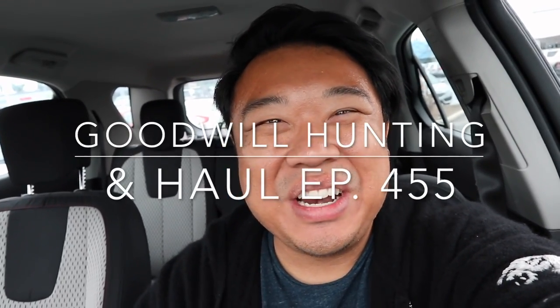Greetings and salutations, YouTube — it's Hedon here. Welcome to another episode of Good Will Hunting, where we go to various Goodwills and see what treasures we can find. Today we are in — I already forgot what city we're in — Huntington Beach! We're gonna go to the thrift store right here. I haven't been here in quite a long time, so I'm excited to take you guys in there with me.